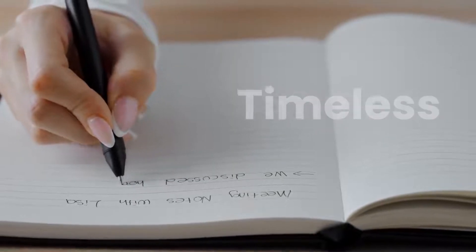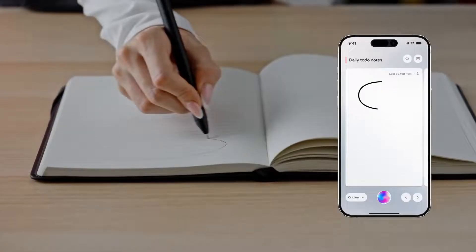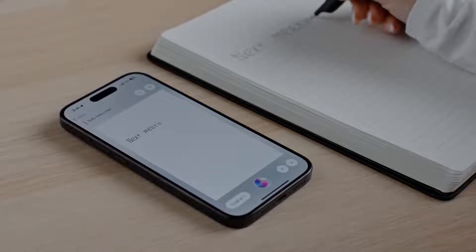Elegant, serene, timeless, but as the ink flows, notice something extraordinary. Our smart pen, the pinnacle of innovation, tracks every stroke, every swirl, instantly mirroring it onto a digital platform.